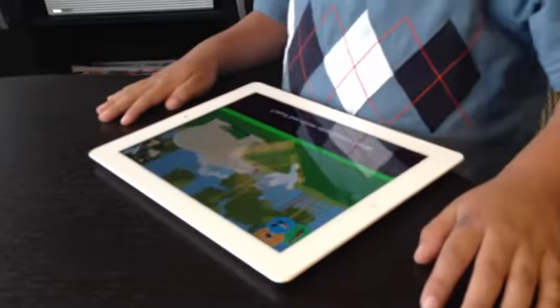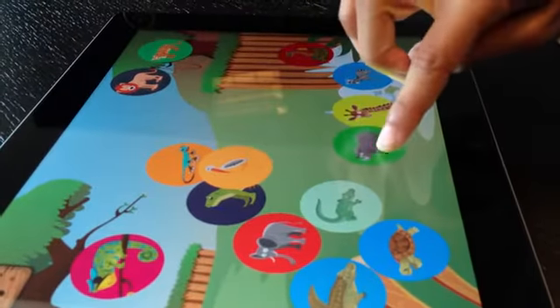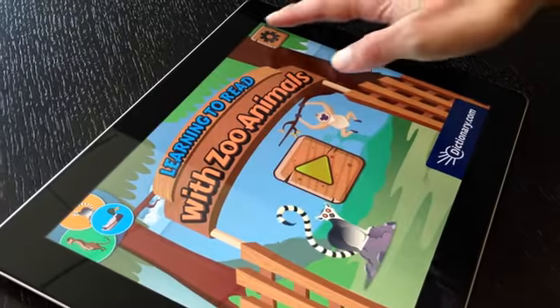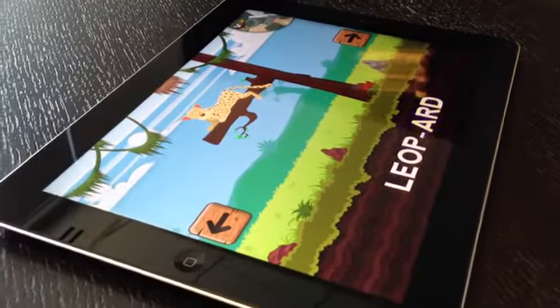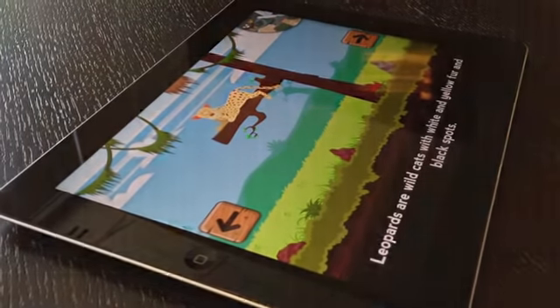Your young reader can test his or her knowledge in a fun, interactive quiz game and gain sticker rewards for words learned. See which animals are your child's favorites in a parental dashboard. Learning to Read with Zoo Animals is the first in a new series of vocabulary building apps by Dictionary.com.